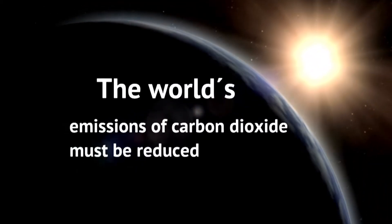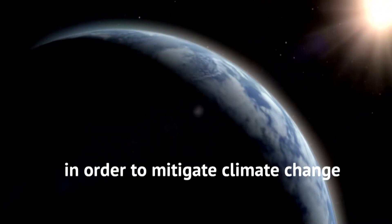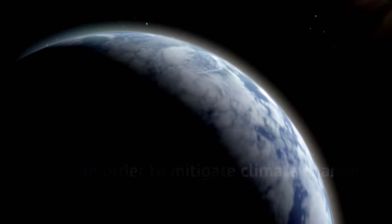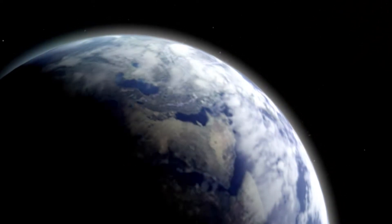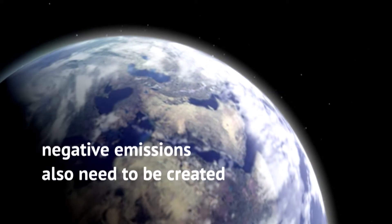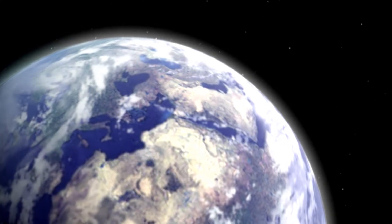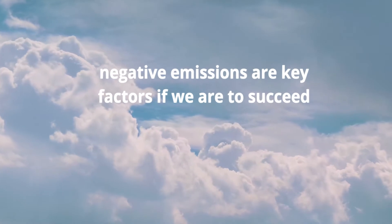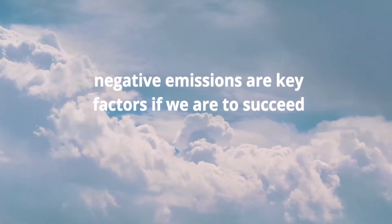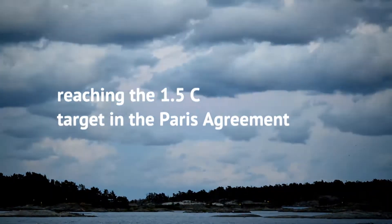The world's emissions of carbon dioxide must be reduced in order to mitigate climate change, but that alone is not enough. According to the UN's Intergovernmental Panel on Climate Change, negative emissions also need to be created to counter what cannot be reduced. Negative emissions reduce the carbon dioxide in the atmosphere and are a key factor if we are to succeed in reaching the 1.5 degree target in the Paris Agreement.